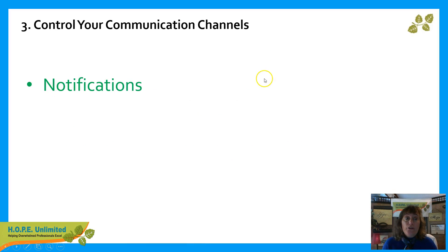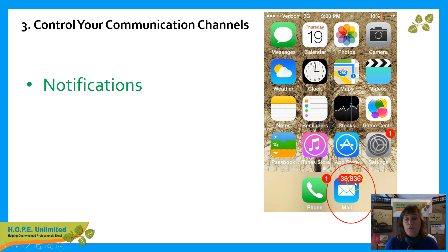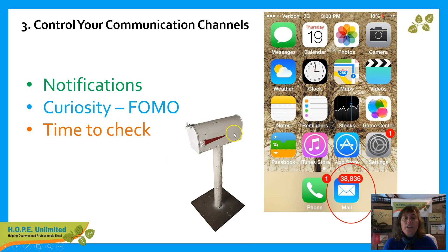The third key: control your communication channels. We're addicted to our notifications because we are curious and we don't want to miss out on things. Look at this — a notification count of over 38,000 emails. That could stress you out. You need to control what notifications come into your phone. Control your curiosity and your fear of missing out. Pick some times to check certain types of things so that you're not constantly getting dinged all day long. We only get our snail mail once a day, but in our electronics we want notifications all day long.